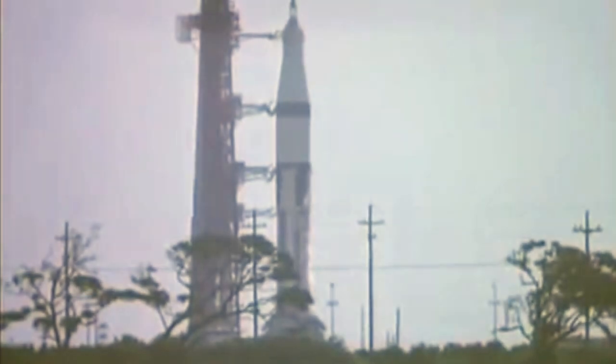T-minus 21 seconds and counting. We have completed our power transfer. The Saturn 1B launch vehicle, which now weighs 1.3 million pounds, is ready to go. Coming up on the ten-second mark.